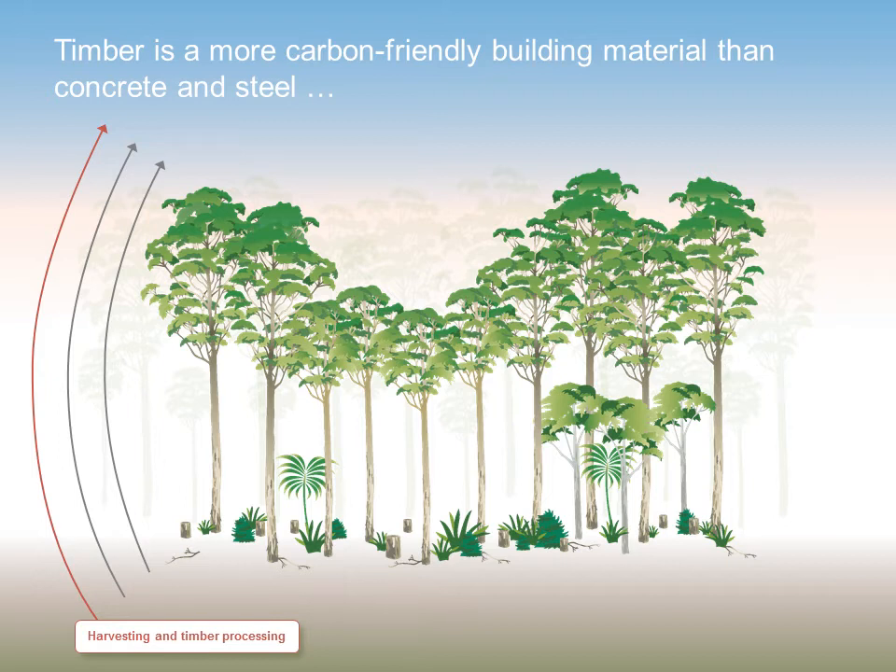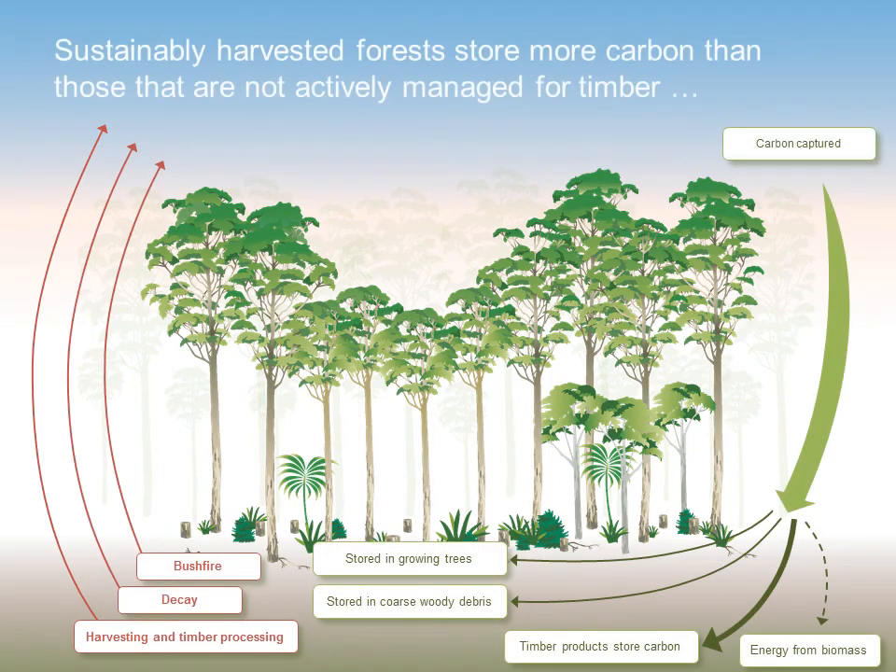However, the production of timber creates lower emissions than alternative products such as concrete and steel, so using timber from managed forests is a more carbon-friendly option. Sustainably harvested forests store more carbon than those that are not actively managed for timber. Choosing local timber products means you too are helping store carbon and tackle climate change.